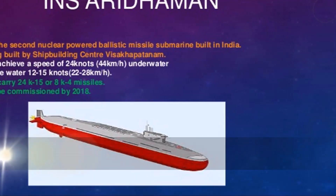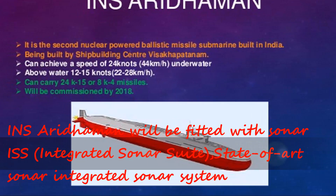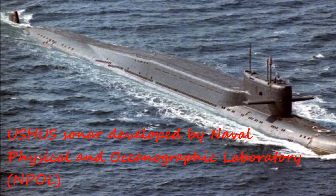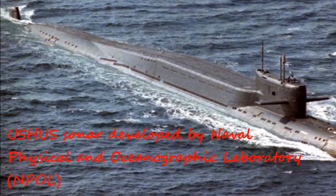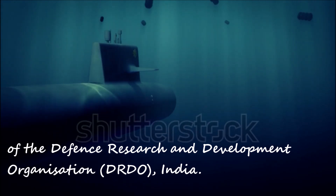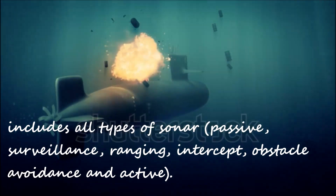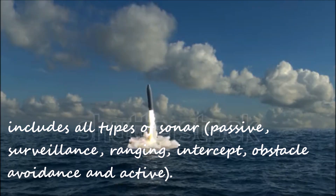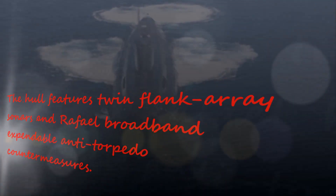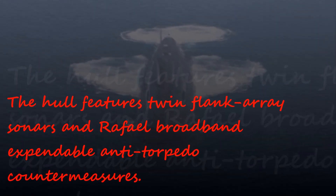INS Arighat will be fitted with the Integrated Sonar Suite, a state-of-the-art sonar system developed by India's Defense Research and Development Organization (DRDO). It includes all types of sonar: passive, surveillance, ranging, intercept, obstacle avoidance, and active. The hull also features twin-flank array sonars and Rafael broadband expendable anti-torpedo countermeasures.